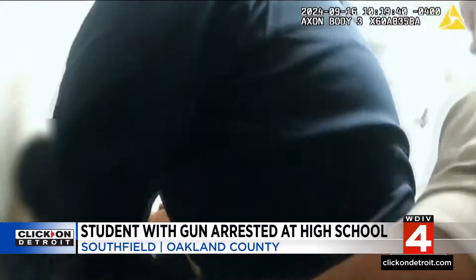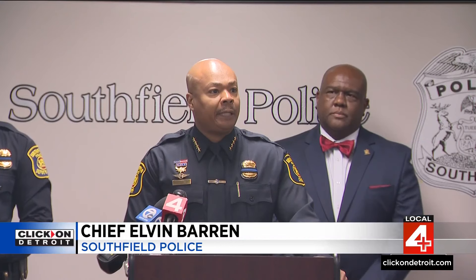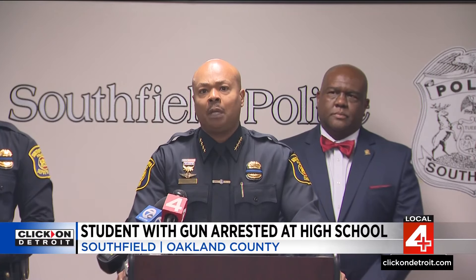Here's Southfield police chief Elvin Barron: "Carrying a gun on school property is unforgivable. I'm gonna say it again — it's unforgivable. It's too many things happening across our country when it comes to these weapons."